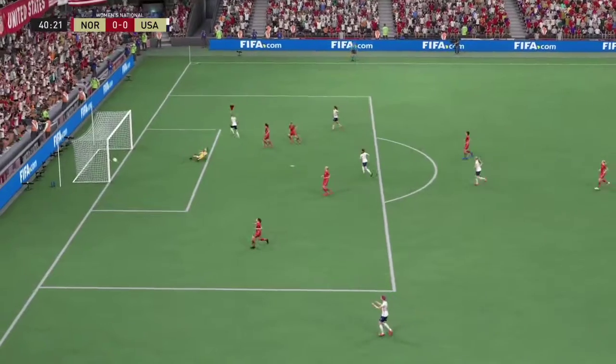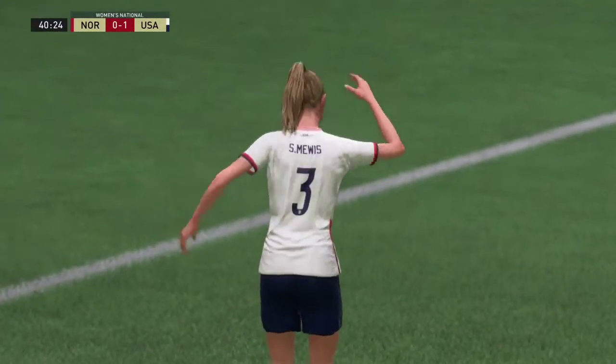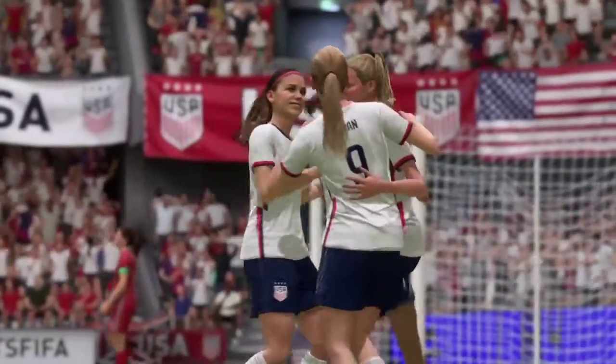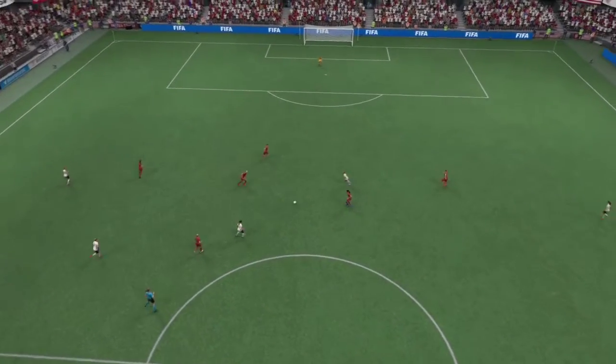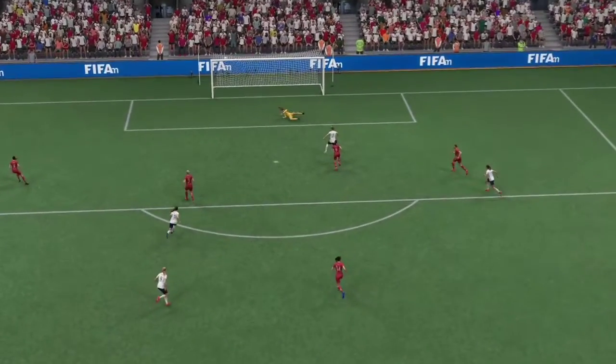Oh surely — and there is the goal! That gives them a well-merited lead, it had been coming. Well, just watch this again — a change of pace, a change of direction, and a decent finish. That's a very good goal.